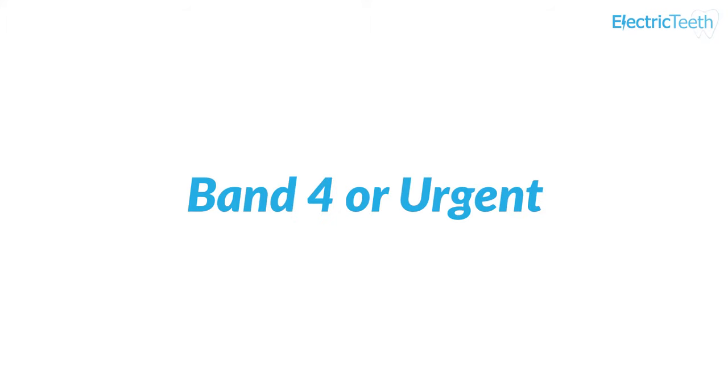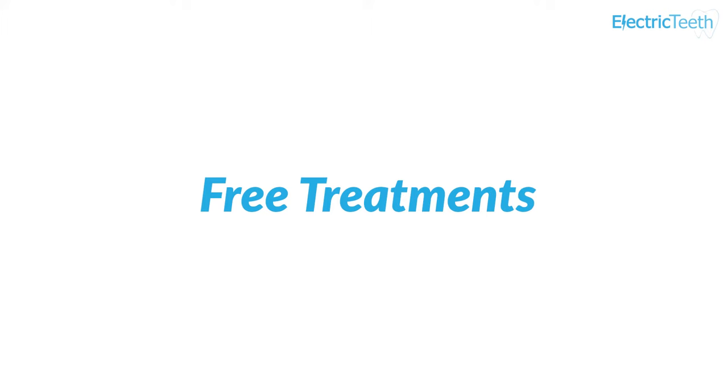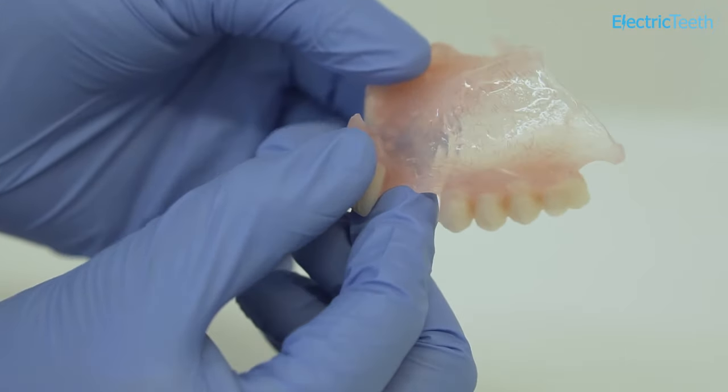There is one additional band known as Band 4 or Urgent. This covers assessment and specified urgent treatments such as pain relief, a temporary filling, or dental appliance repair. The Band 4 charge in England is £23.80 and £14.70 in Wales. You do not have to pay a dental charge if you are having stitches removed, your dentist has to stop bleeding from your mouth, or your dentures need repair. However, if it is not possible to repair your dentures and you need new ones, then you will have to pay for these.